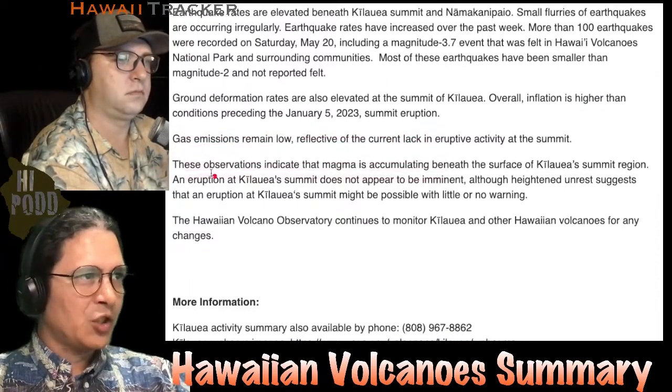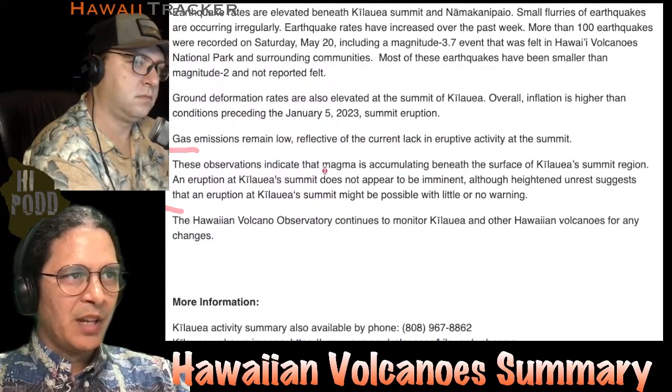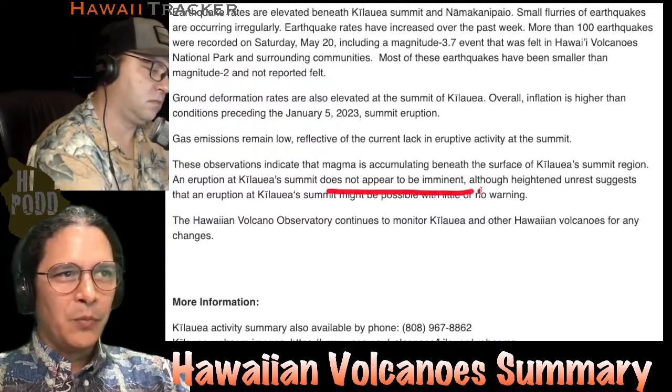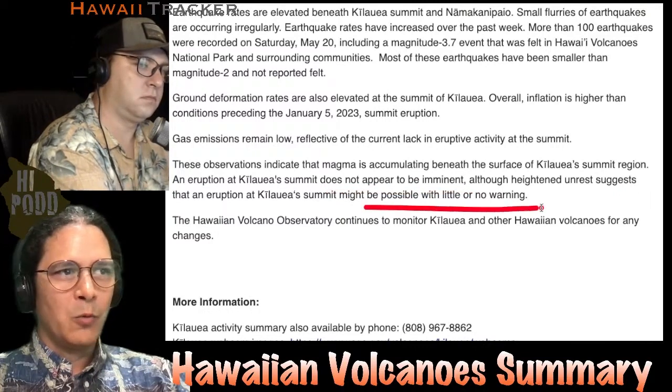Here is the punchline summary of this status report: these observations indicate that magma is accumulating beneath the surface of the Kilauea summit region. An eruption of Kilauea summit does not appear to be imminent, although heightened unrest suggests an eruption of Kilauea summit might be possible with little to no warning.